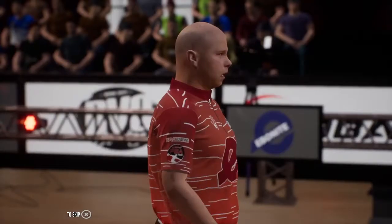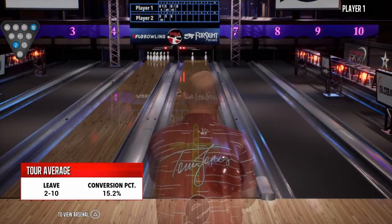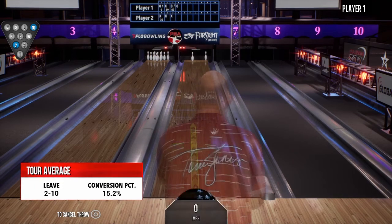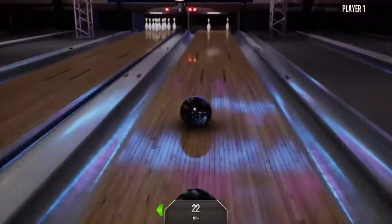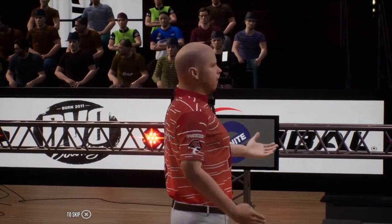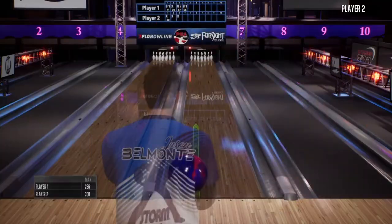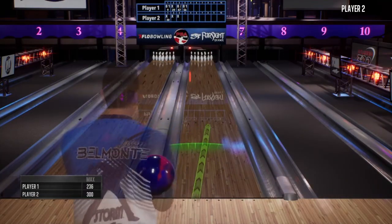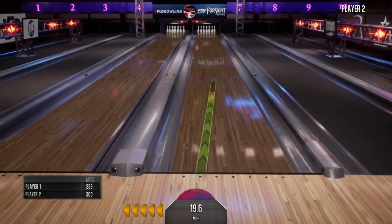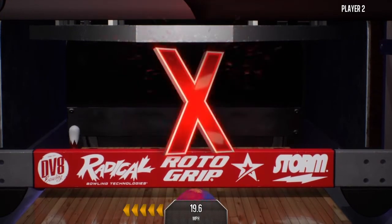That shot was wide and unfortunately missed the pocket. This is one you're hoping not to see, but it can be done. Could not convert the two-ten split. Maybe they should have gone with the split ball. Looking for the ham bone here — four strikes in a row. Our graphic here shows the potential max scores. There's the ham bone. You betcha.